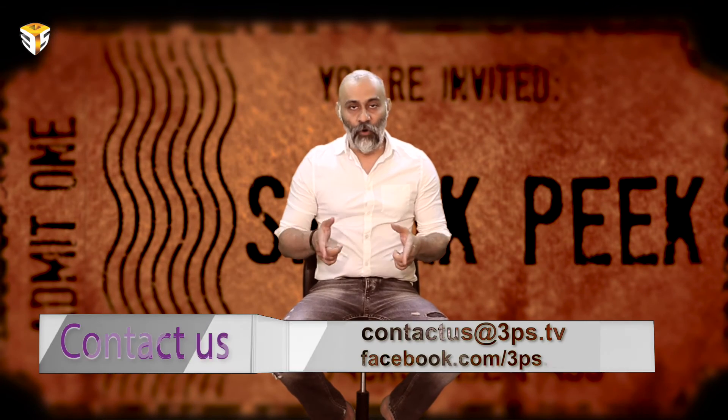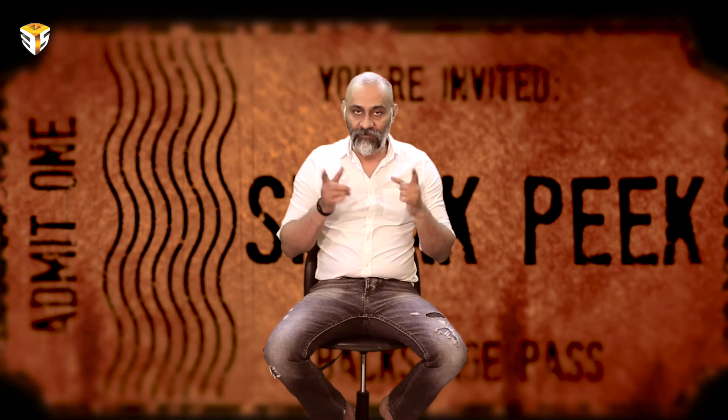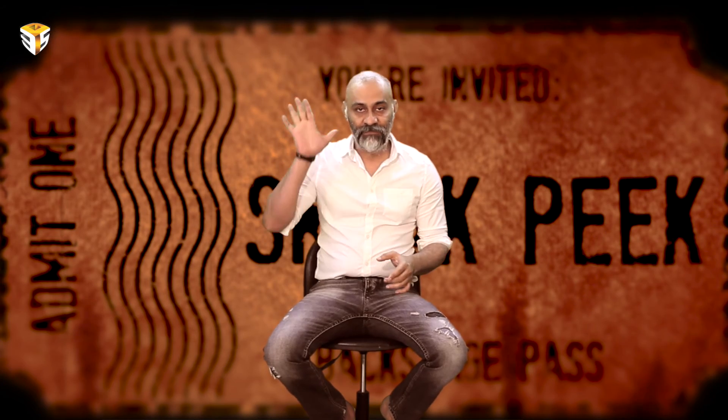If you have any interesting facts, tips, tricks, or fundraising ideas, we'll do a video for free for you. To request a video, just fill in a form below and send us a note at contact us at 3ps.tv. I hope to see you right back here in the very near future. Till then, goodbye.